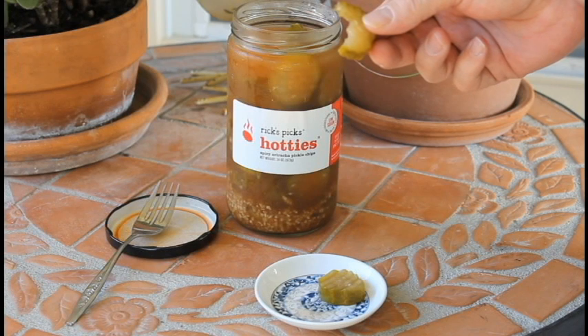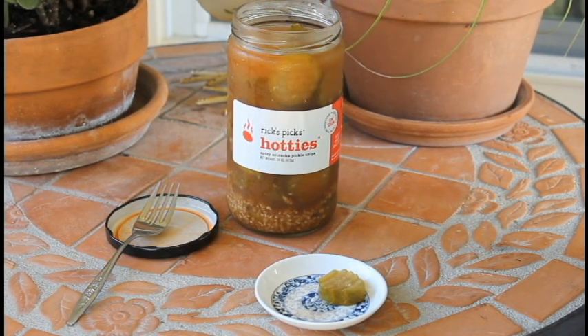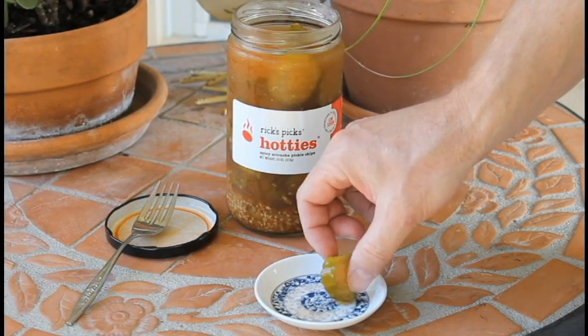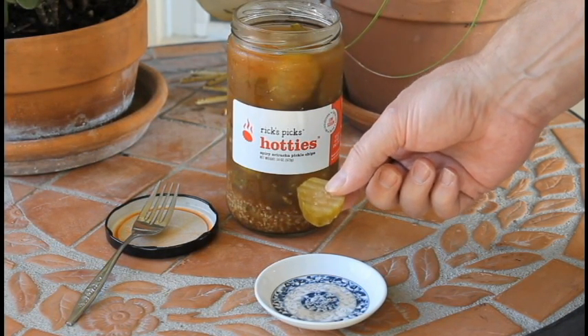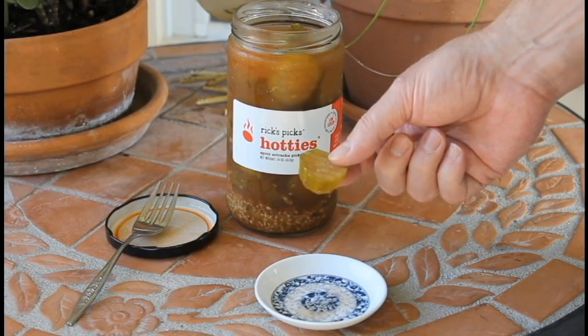Got a good crunch. Mmm. Fair amount of heat, but not that hot. More vinegary than heat. It's got a nice little burn — more than your average pickle. Nowhere near those Claussen hot pickles that I tasted. Those things were, oh man, they were really hot.